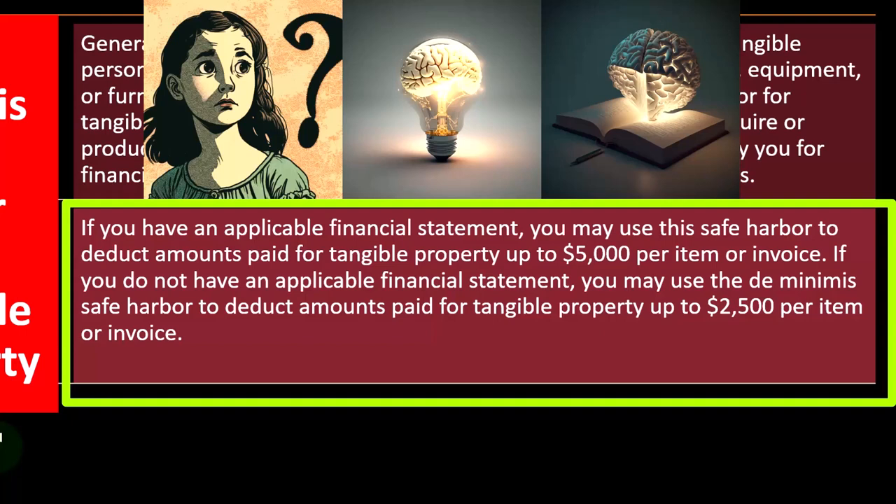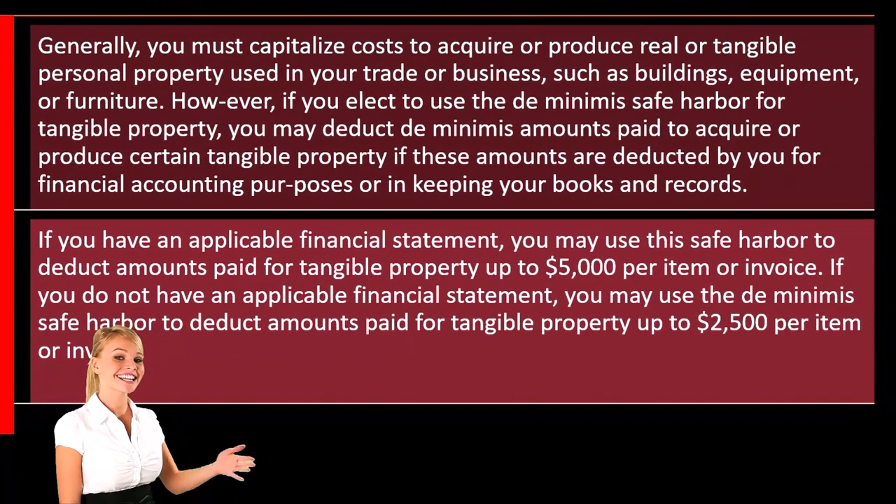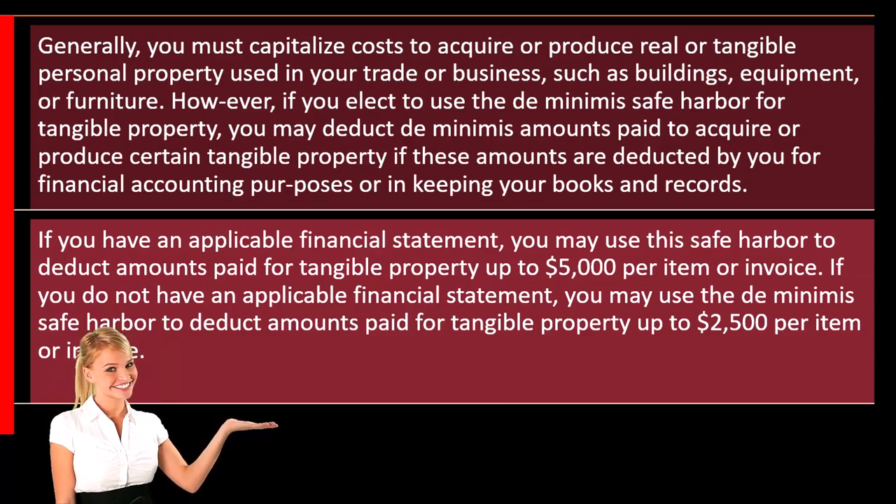If you do not have an applicable financial statement, you may use the de minimis safe harbor to deduct amounts paid for tangible property up to $2,500 per item or invoice.